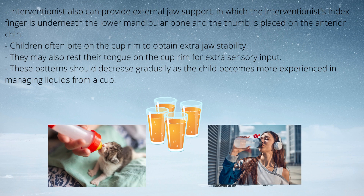The therapist can also provide external jaw support by placing the index finger underneath the lower mandibular bone and the thumb on the anterior chin. Sitting beside the child with the arm around the back of the child's neck may allow the therapist to give extra support for adequate head alignment during drinking tasks. Children often bite on the cup rim or rest the tongue on the rim for extra sensory input, and this pattern should decrease gradually as the child becomes more experienced in managing liquids from a cup. Thank you very much and goodbye.